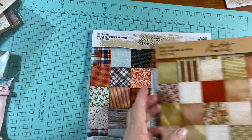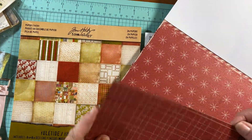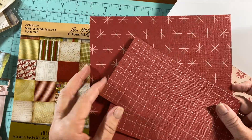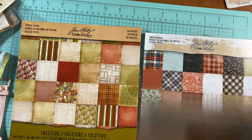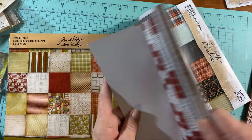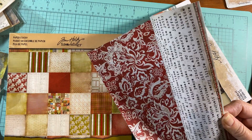Then I have these three packs of Tim Holtz Paper Stash. These two have never been used. I believe I used one paper out of the third one — well, I cut that one in half actually. This paper is almost like wallpaper; it has that texture to it. I'd like to sell all three as a lot for $20.